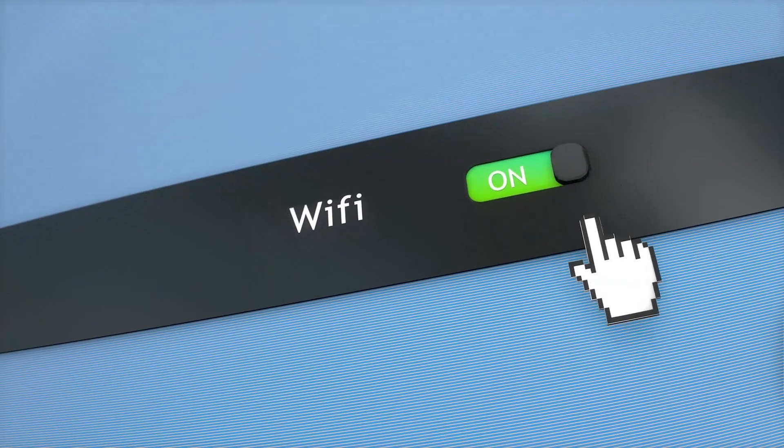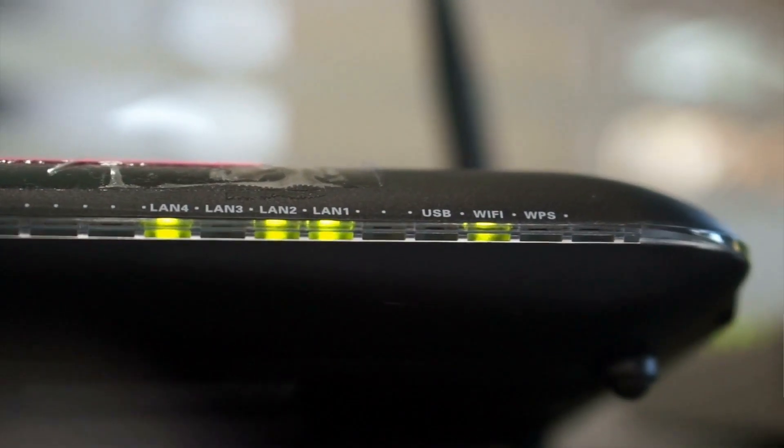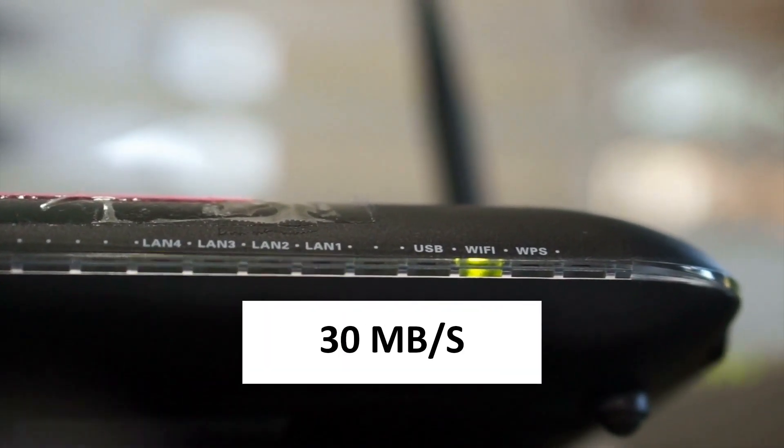However, to enjoy a buffer-free seamless streaming experience, you'll need a high-speed Internet connection of at least 30 megabits per second for IPTV to work smoothly on your device.